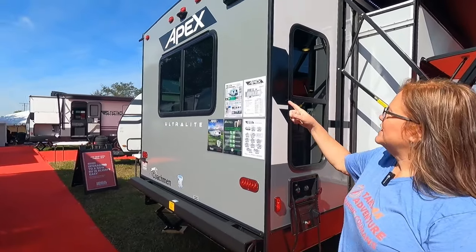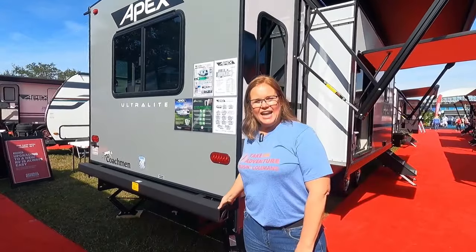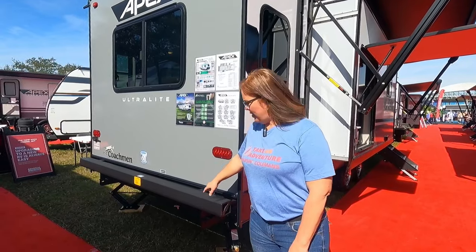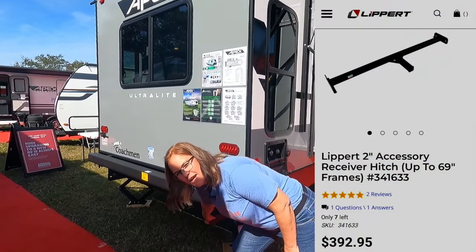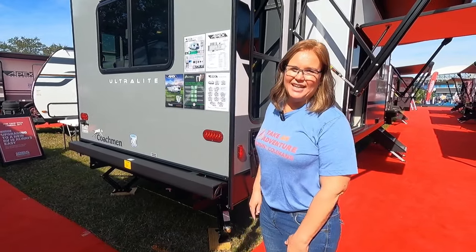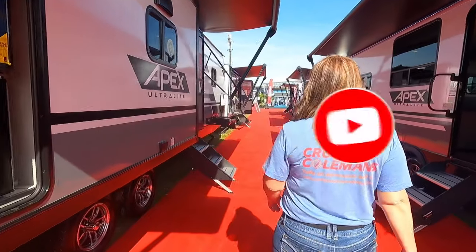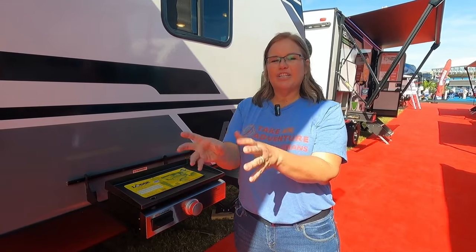On the side of the rig, of course in the back, it's prepped for a backup camera and prepped for a ladder. It has this really nice bumper with reinforced tabs on the bottom so you can put a bike hitch here and not void your warranty. Let's check out the front.